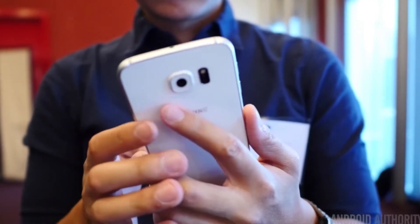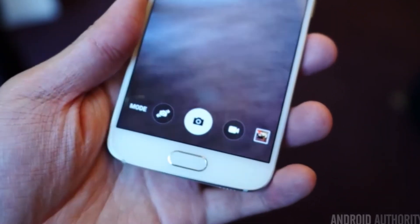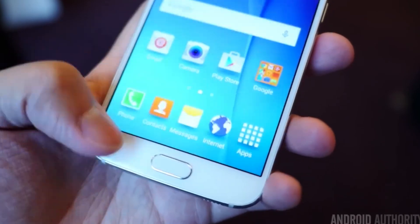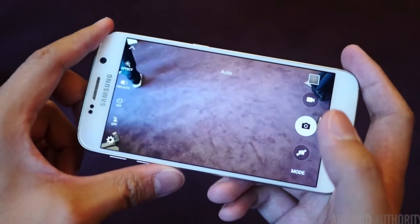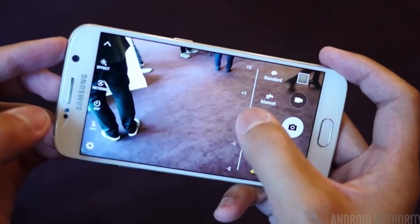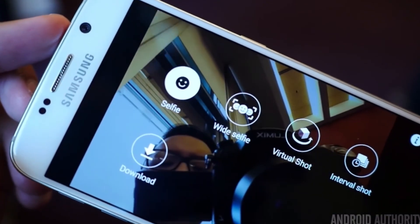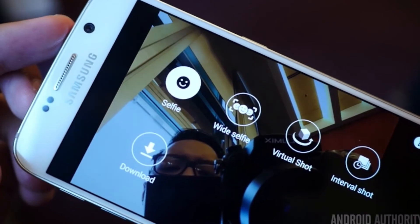The cameras have also seen some slight improvements on both devices. While the rear camera has the same 16 megapixel resolution as the S5, the sensor and lens have been greatly improved. The f1.9 aperture on the rear camera captures more light, which means better pictures and video in low light. The camera also has optical image stabilization to help combat blurry pictures, IR detected white balance, and auto HDR which is also available on the front camera. The front camera is 5 megapixels with an f1.9 aperture as well. All these improvements should yield even better pictures from the S6 and S6 Edge, which were already really great on the S5.